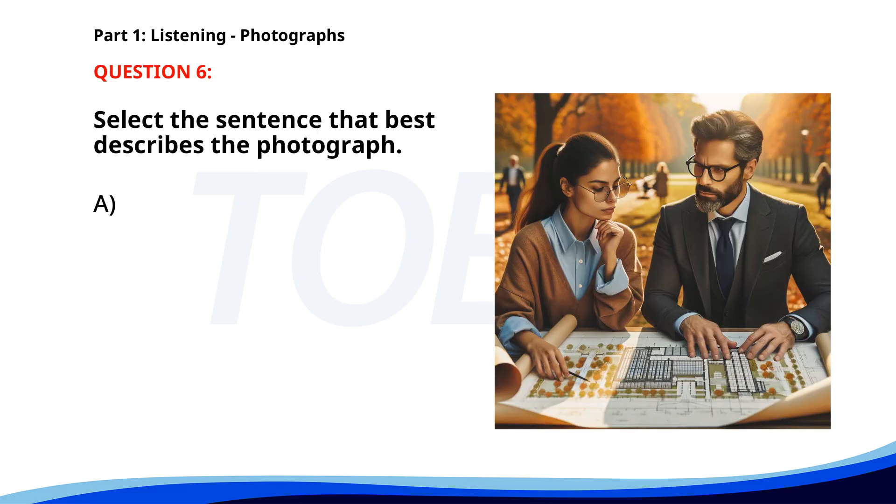Number six. A. A team is presenting a project in an office. B. People are attending a workshop in a park. C. Two people are reviewing architectural plans outdoors. D. A couple is discussing their travel plans. The correct answer is C: Two people are reviewing architectural plans outdoors.